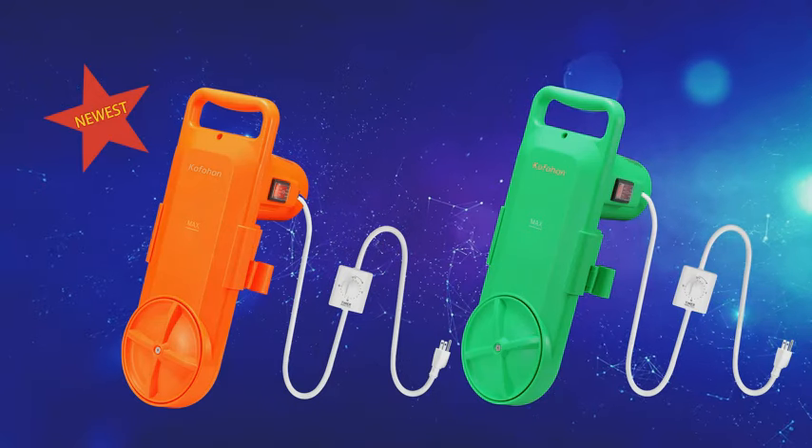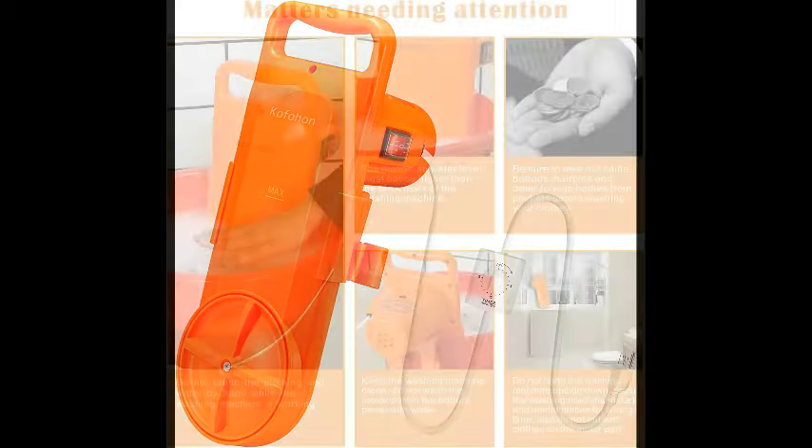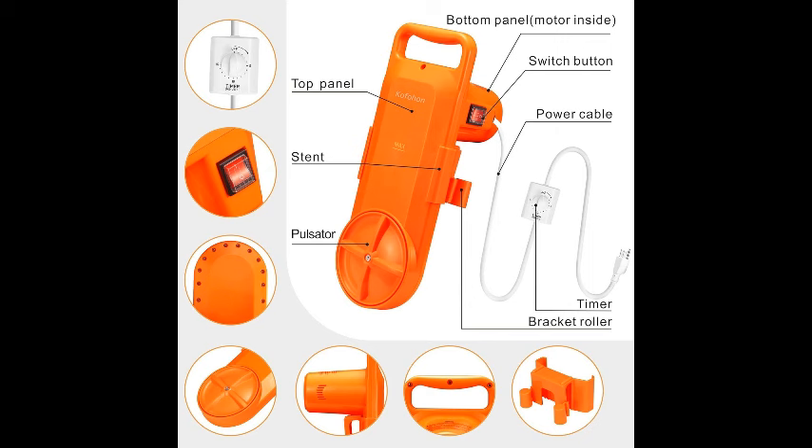One of the standout benefits of the portable washing machine is its portability. Compact and lightweight, it fits seamlessly into small spaces, making it ideal for tiny homes or apartments where every inch counts. Its semi-automatic functionality strikes the perfect balance between convenience and effectiveness, allowing you to control the wash cycle while saving time and energy.